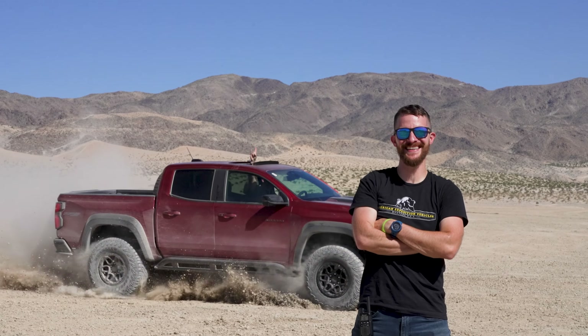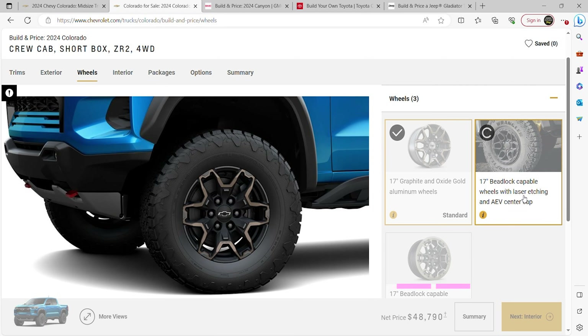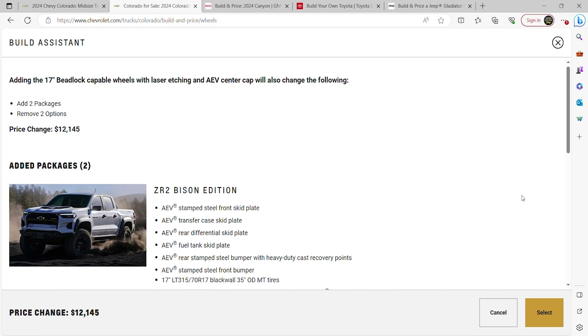We've mobbed it through the desert and slammed it into rocks. Sorry about that, Chevy. And now we know exactly how much it costs.